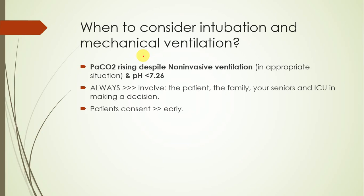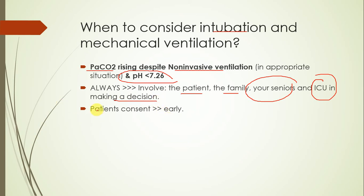Sometimes BiPAP fails or does not improve the situation. When the partial pressure of CO2 still rises despite a period of non-invasive ventilation and the pH falls to less than 7.26, indicating moderate respiratory acidosis, we might consider intubation and mechanical ventilation. This decision has certain disadvantages and must be made involving multiple parties — the patient, family, senior staff, and ICU staff — before proceeding.